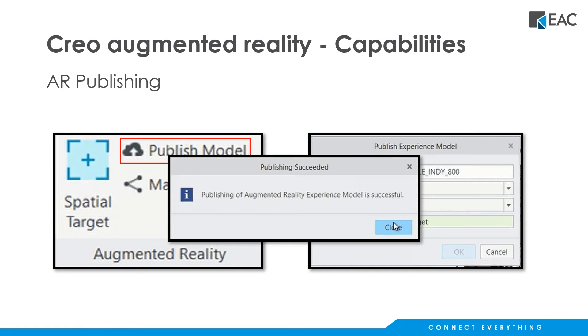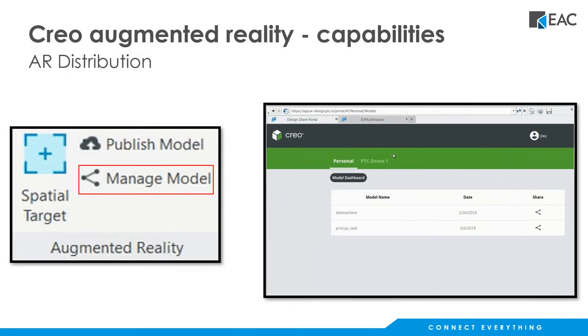Once you do that, go ahead and say okay and publish. You'll get a successful publishing notification that pops up. The next thing you do is go to Manage Model, which takes you to PTC's cloud where you'll log in with your standard PTC credentials. If you don't have one, we can help you get set up — it'll be the same username you use when you log into PTC site.